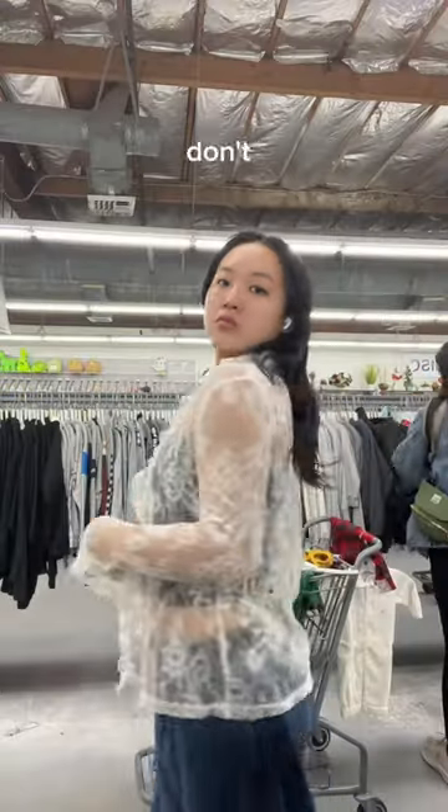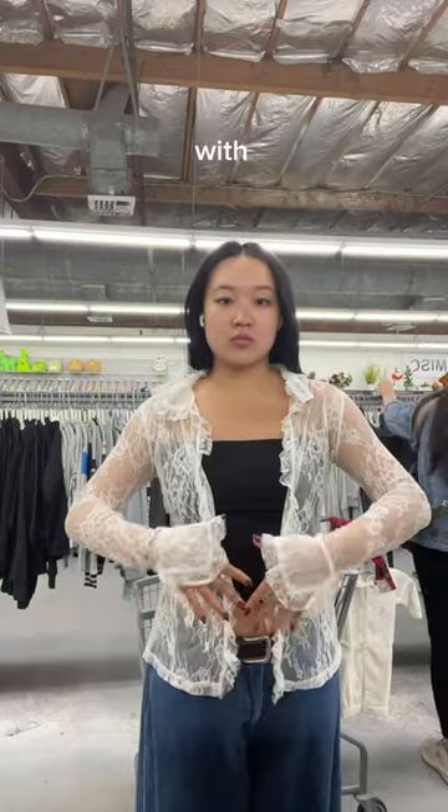First, I found this little lace duster. I actually don't know what the difference is between a duster and cardigan, so I'm just gonna call it a duster. I was obsessed with the sheerness of the top, so this one was 100% coming home with me.